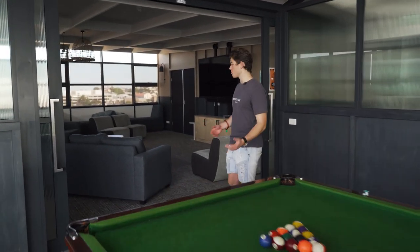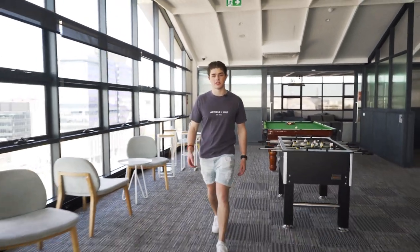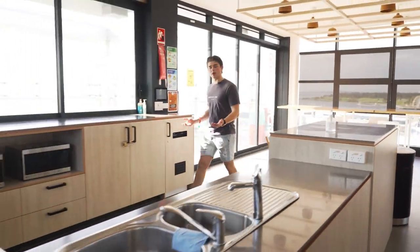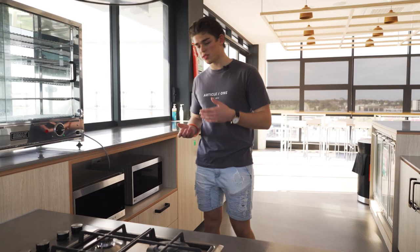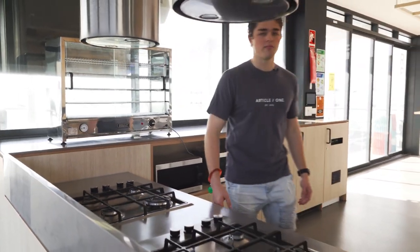Welcome to the Level 11 common area. In here we've got the theatre room where you can watch movies and movie marathons with your friends. There's plenty to entertain yourself, such as pool tables and foosball. We also have a lot of Res events up here, which adds to the social aspect of our community. And in the kitchen, you can cook up dinner or lunch with friends — there are plenty of appliances including stovetops, ovens, microwaves and fire warmers. Footy night on Fridays is very good here.